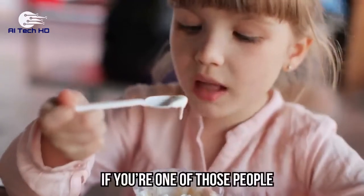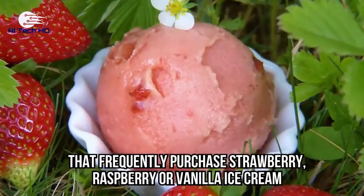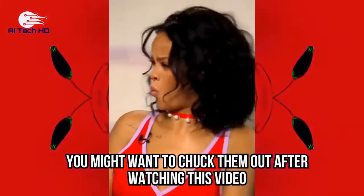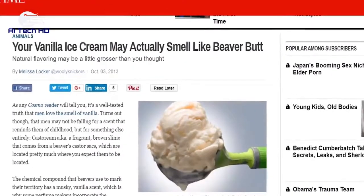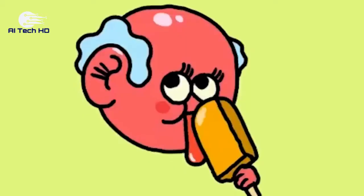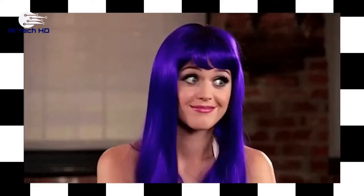Ice cream. If you're one of those people that frequently purchases strawberry, raspberry, or vanilla ice cream, you might want to chuck them out after watching this video. In 2013, Time posted an article saying, 'Your vanilla ice cream may actually smell like a beaver's behind.' Well, it turns out they weren't lying.